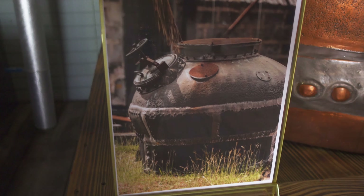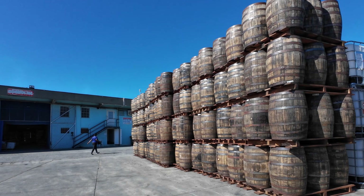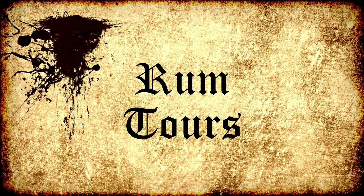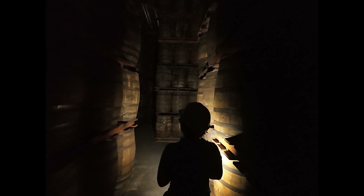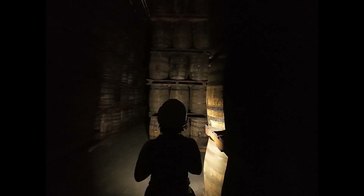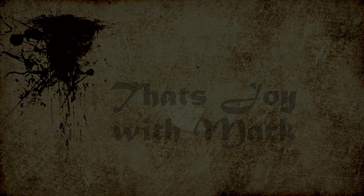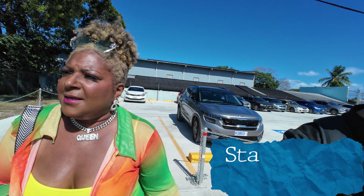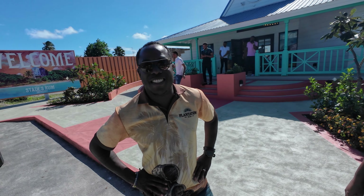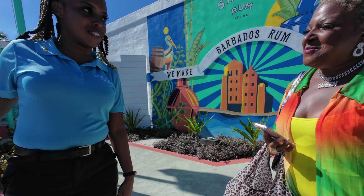Today we visit the West Indies Rum Distillery for one of their fabulous and informative rum tours here on the island of Barbados. Here we are, arrived at the distillery. This is Joanne and I'm Ramon, Business Center Manager. I just want to officially welcome you today. Thank you very much.